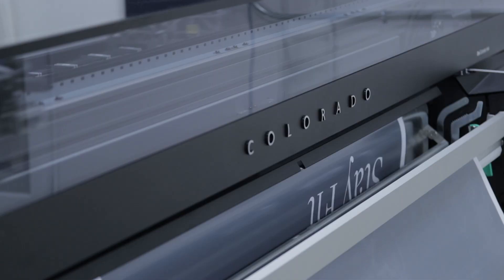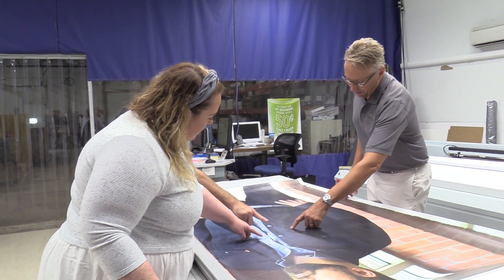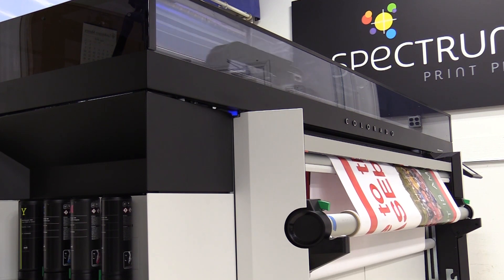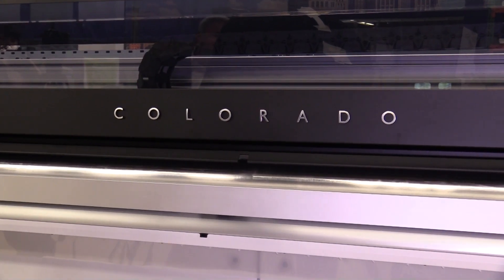Our client base has always had a need for wide format, and for years I just brokered it out. I'm not a big fan of brokering jobs out. I like to be in control to see what comes off the actual printer. I want to make sure that everything that goes out looks perfect because it's our name on it. Even with the 365, I still had a need for roll-fed poster paper and adhesive vinyls.